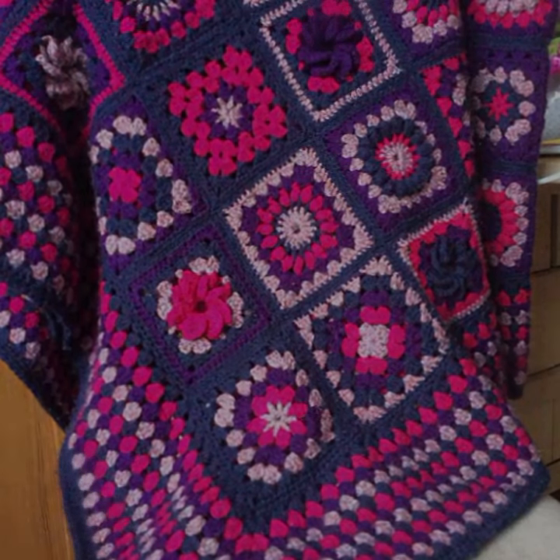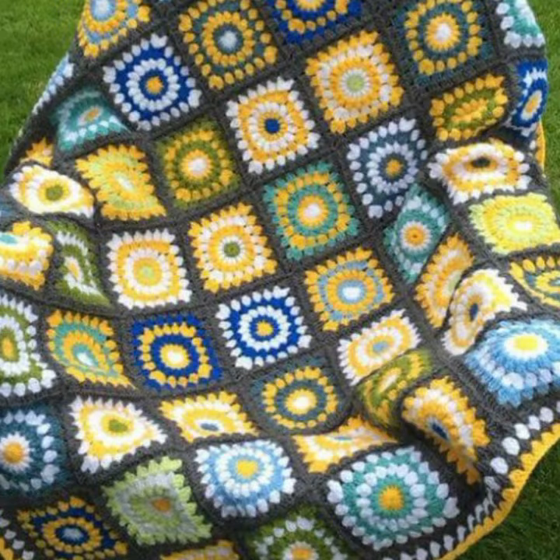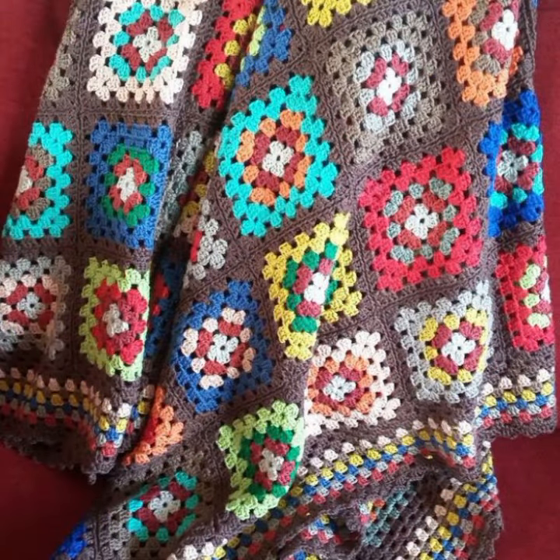Hello friends, welcome back to my channel. Today I will talk about the most stylish, most worn, most demanding baby crochet blanket patterns — different designs, different ideas, different color combinations and contrasts for your sweet babies, which you can see in this video.